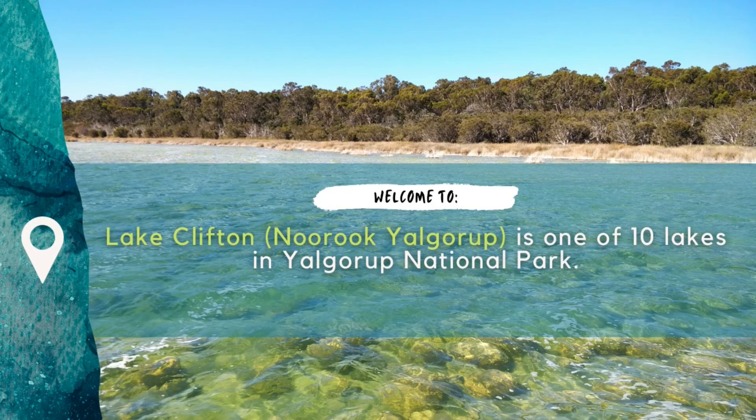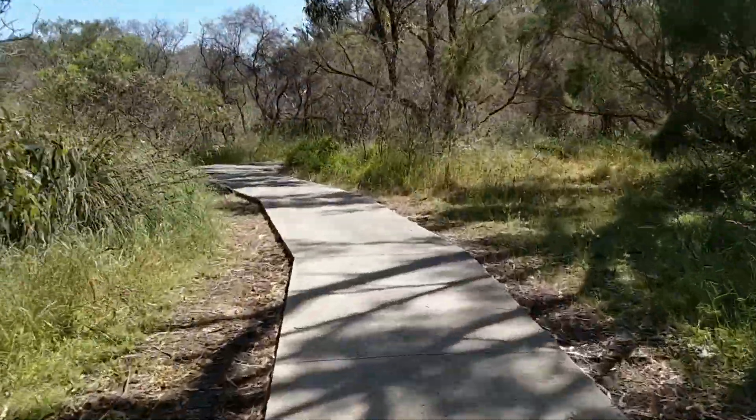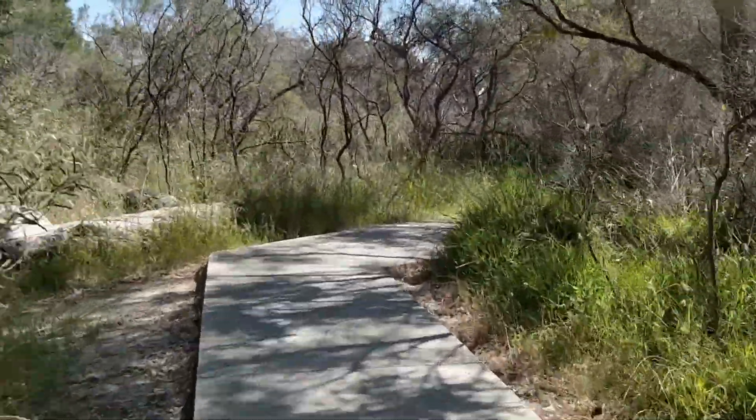This is Lake Clifton in Western Australia. Lake Clifton, Nuruk, Yalgarup, is one of ten lakes in the Yalgarup National Park, south of the Dawesville Channel and Mandurah in Western Australia.